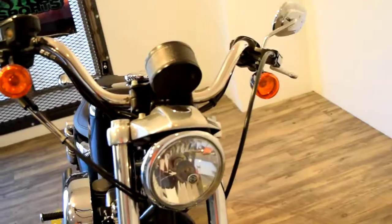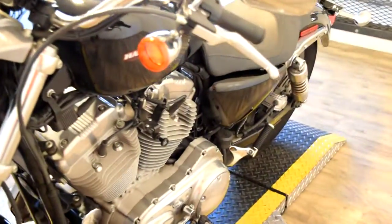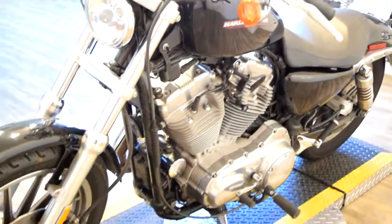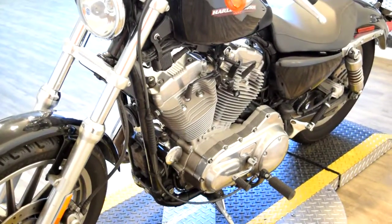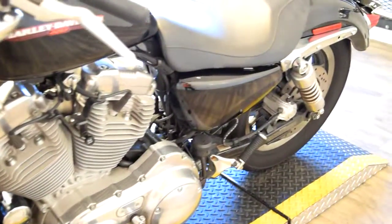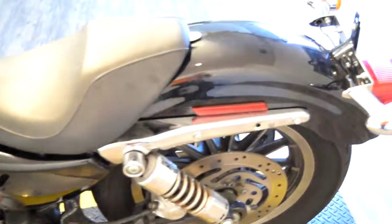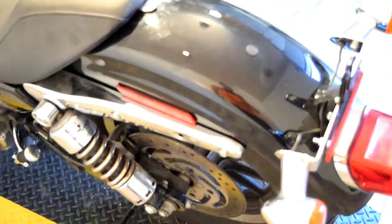If you'd like more information on this bike, see more pictures of it, or apply for financing, you can go right to our website at monsterpowersport.com. We do buy bikes here, so we love to get trade-ins. We sell bikes to people all over the world, and we finance out-of-state buyers.